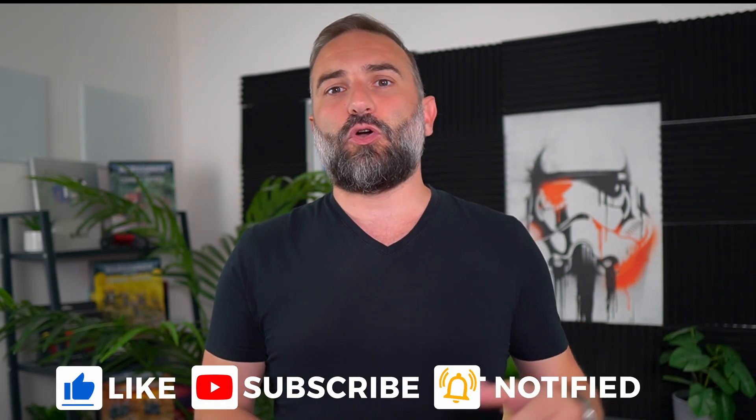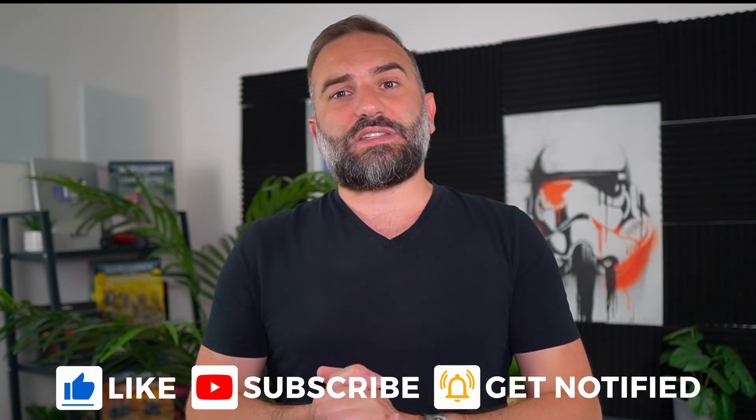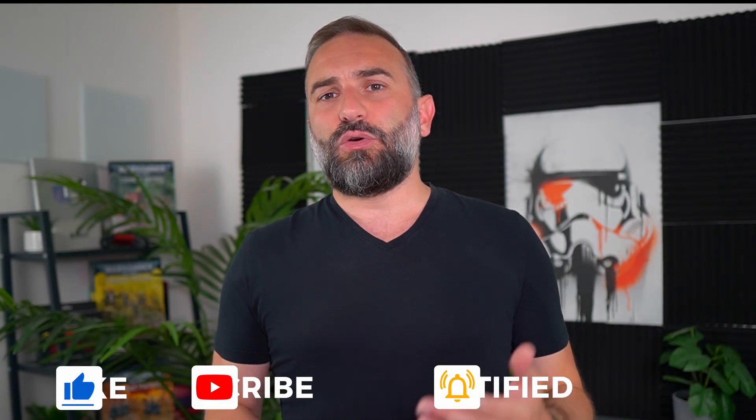Thanks everyone for watching this video. I hope you enjoyed it. If you did, you know what to do — there's the like button, the subscribe button, the bell, and the comment section. And if you really enjoyed the channel, you can support it. There are links in the description to do just that and you can get a bunch of cool perks while doing so. Thanks for watching, and I'll see you in the next one. Bye!